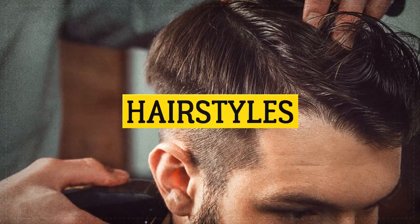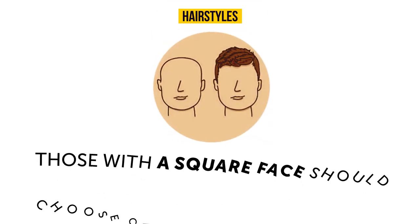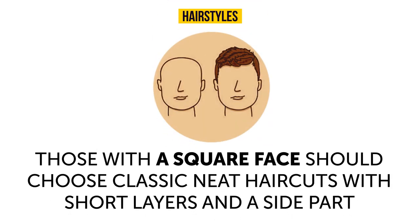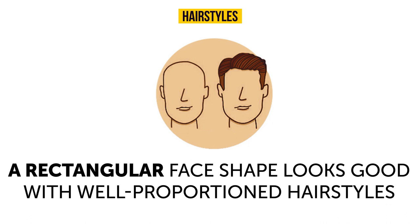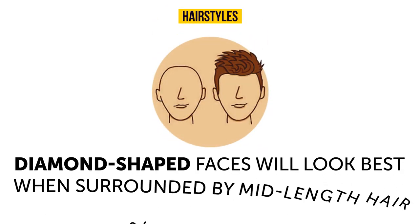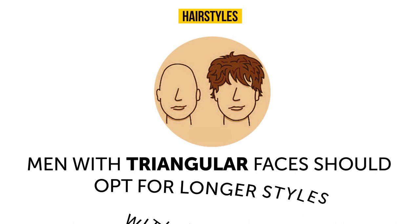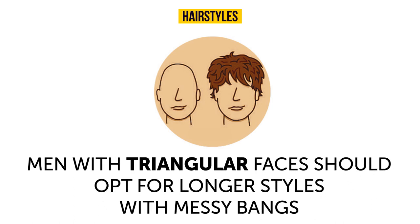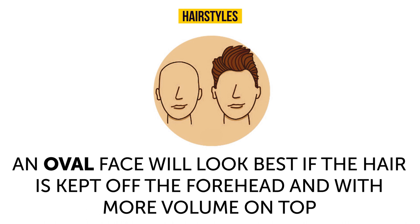A proper gentleman chooses his hairstyle according to his face shape. Round faces should keep most volume on top. Square faces suit classic neat haircuts with short layers and a side part. Rectangular faces look good with well-proportioned styles — not too much hair on top, not too short on the sides. Diamond-shaped faces look best with mid-length hair swept to the side. Triangular faces should opt for longer styles with messy bangs. Oval faces look best with hair kept off the forehead and more volume on top.